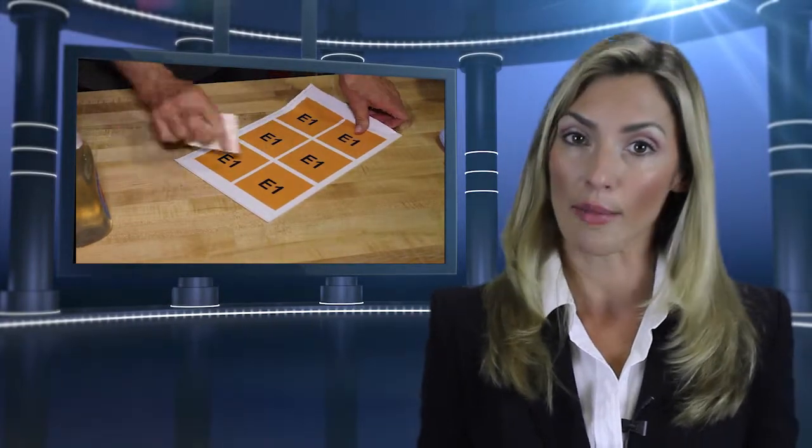We then laminate using a clear film that provides ultraviolet protection against fading, and ultimately withstanding the manufacturing environment our signs are placed in.